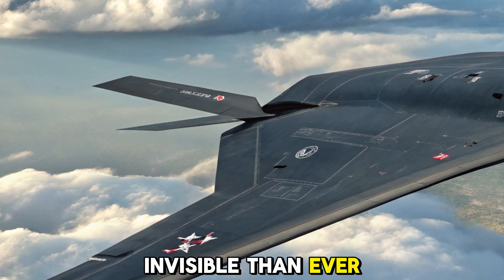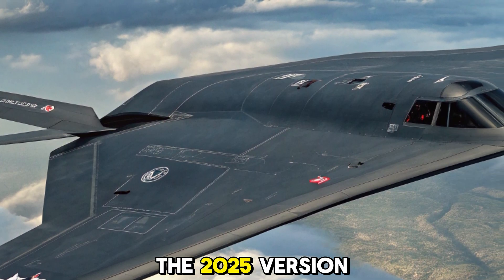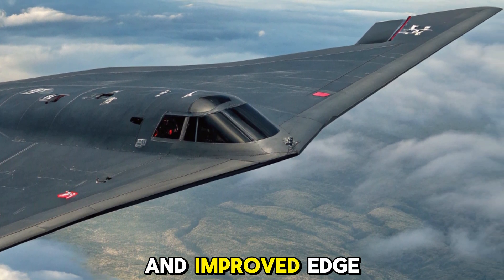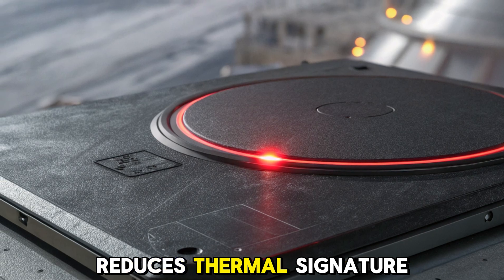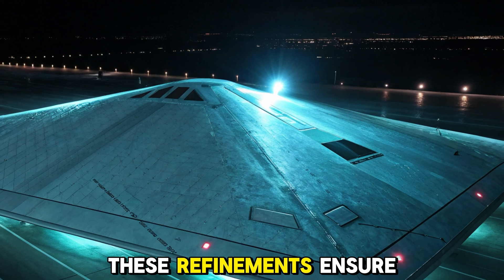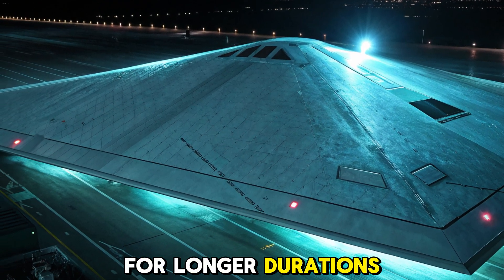Stealth capabilities — more invisible than ever. The hallmark of the B-2 has always been its stealth. The 2025 version enhances this with upgraded radar-absorbing materials and improved edge alignment, minimizing radar cross-section. Advanced coating technology reduces thermal signature, making it harder to detect by infrared sensors. These refinements ensure the bomber can operate undetected in contested airspace for longer durations.